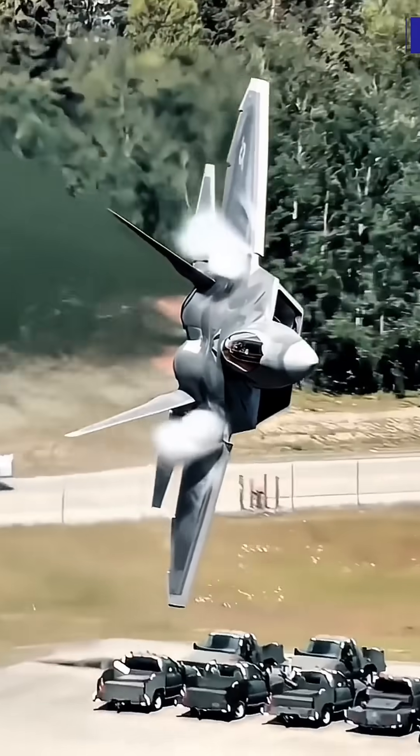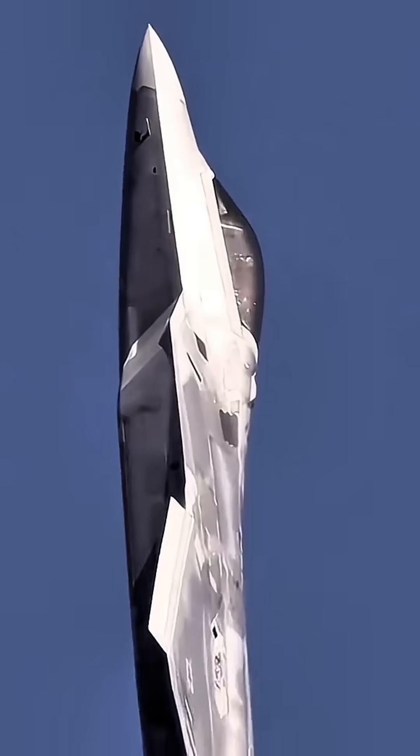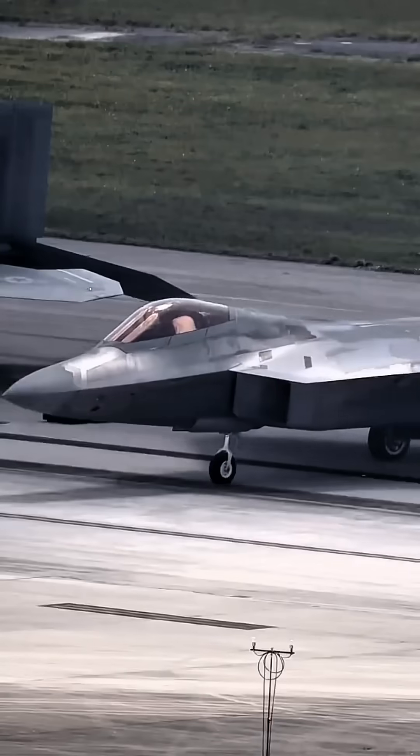Number one: F-22 Raptor, United States of America. Production cost: approximately $150 million per aircraft. Top speed: about Mach 2.25, approximately 2,410 km/h.